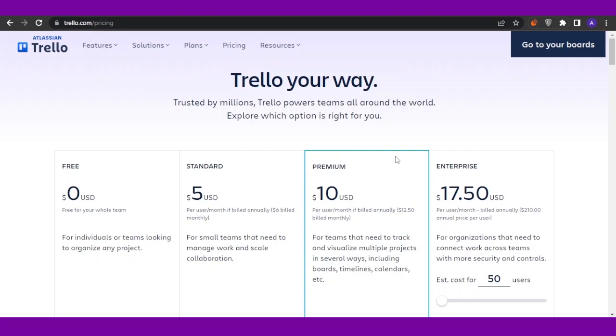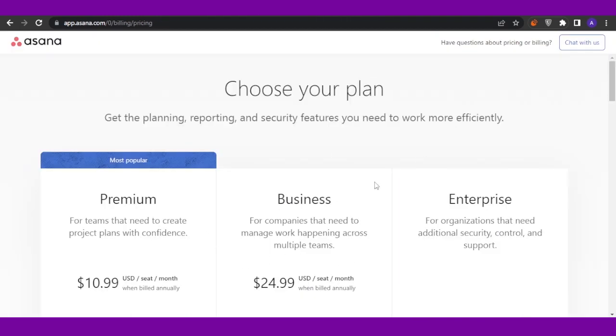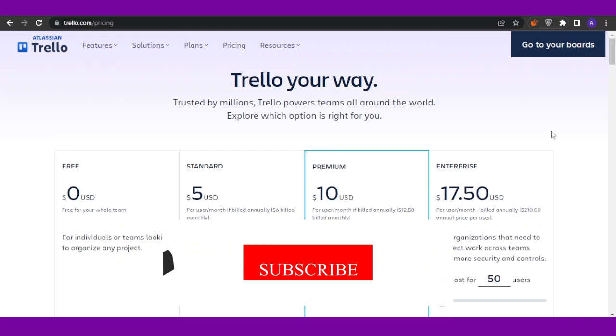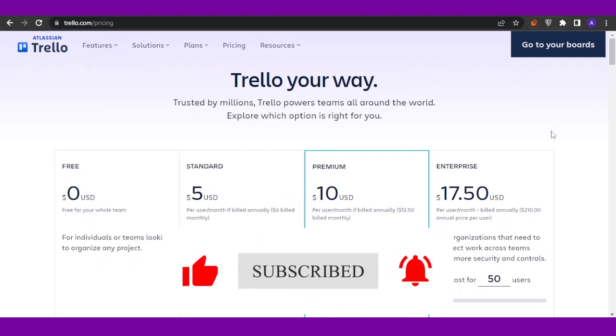Comparing all platforms by pricing, Trello is the most economical. But comparing features with pricing, monday.com has it all — lots of features and a free plan. Asana and ClickUp don't offer free plans and don't provide as many features as monday.com. For simple project management, Trello is the best fit. That's it for today — I hope you found it helpful, please give a thumbs up and subscribe to Software Made Easy.